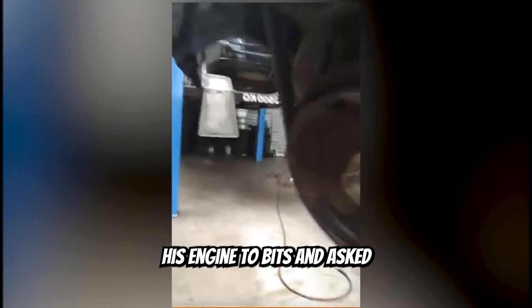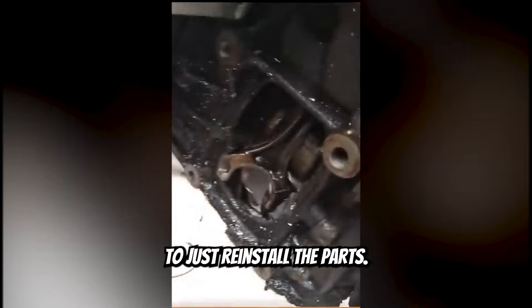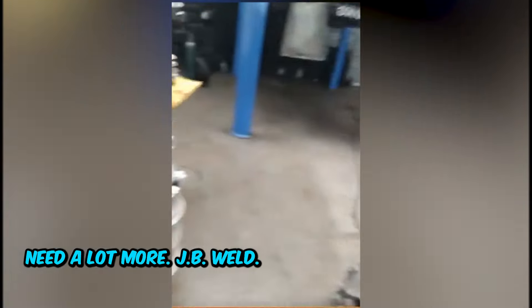Customer blew his engine to bits and asked if there was any way to just reinstall the parts. Hey Bill, we're going to need a lot more JB Weld.